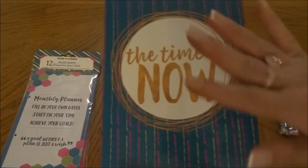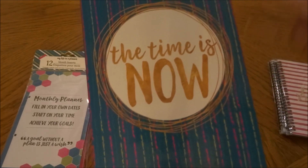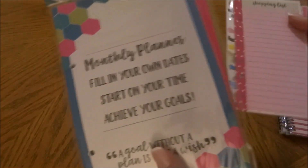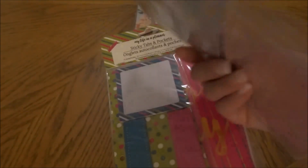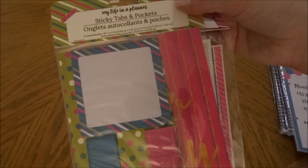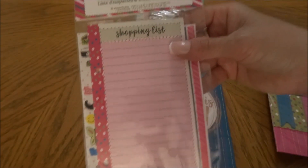I absolutely love these mini planners. I'm so glad they came out with them — I got the same one last year. I really like the colors of this one and the saying 'The Time is Now.' I picked up one of those and then the inserts. These were the ones I saw last year — the 12 month insert. I only found one or I would have gotten more, as these tend to sell out very quickly. Then sticky tabs and pockets, and a shopping list and sticker sheet, all by My Life in a Planner.